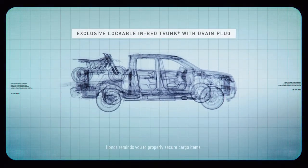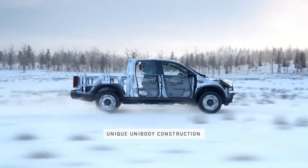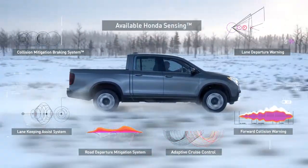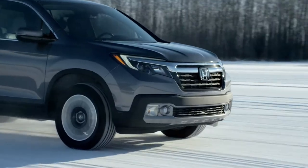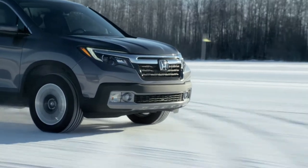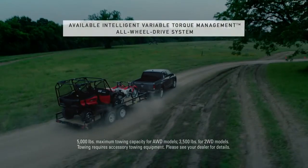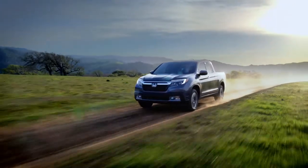Its frame is lighter and sturdier than a conventional truck frame. And it has evolved to assist its driver. The Ridgeline provides a smoother ride and more impressive performance in virtually any terrain.